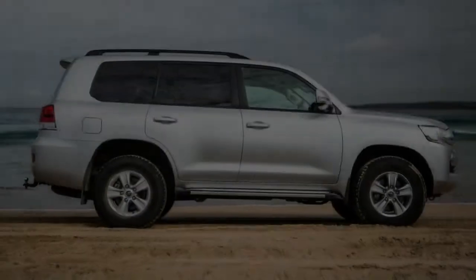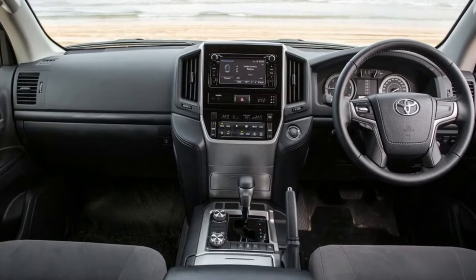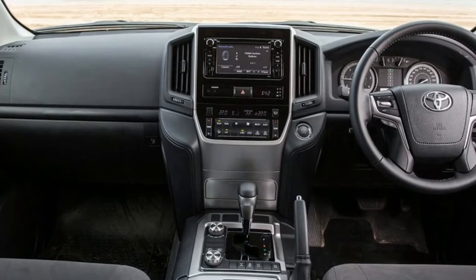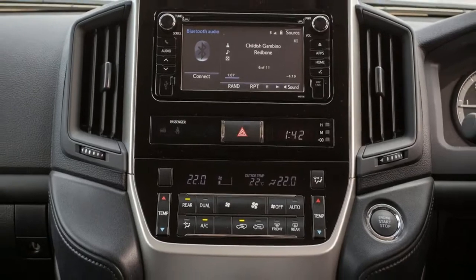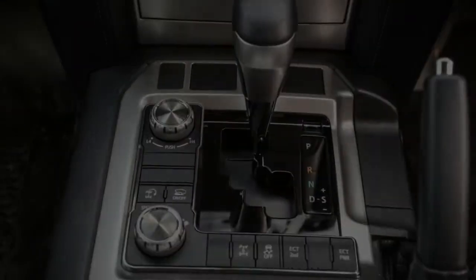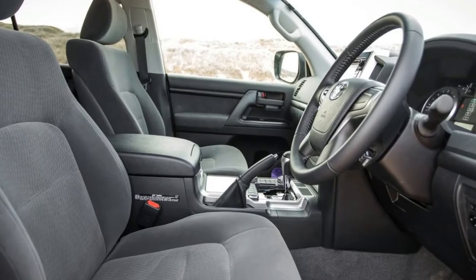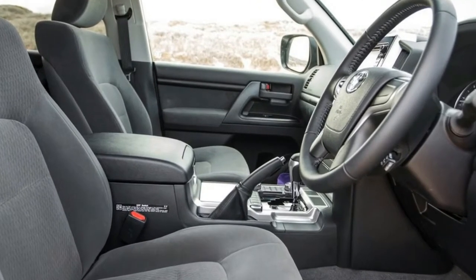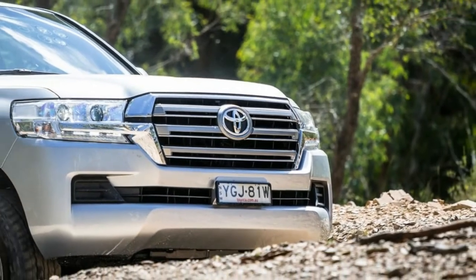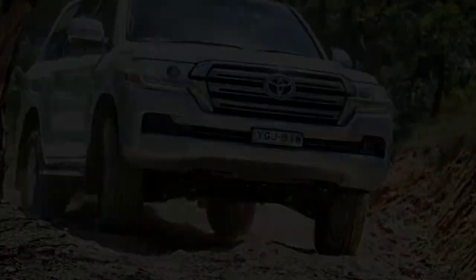Our conclusion was that the allure of the Maserati brand is much stronger than we give it credit for. Those of us in the car reviewing business have been somewhat hard on the Italian brand lately. After all, for some time Maserati had lost its way, and the essence of what makes a Maserati a Maserati seemed to have been exchanged for commonality of parts with the likes of Jeep and Chrysler. This hasn't changed completely — the Levante SUV is a case in point, as it's far too much Grand Cherokee and not enough Maserati.